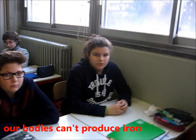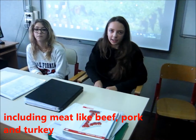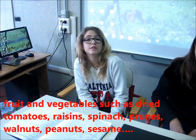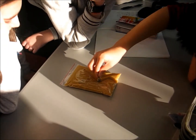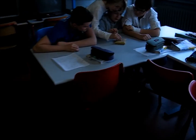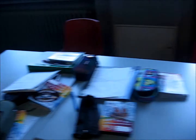Our bodies can store iron, but it is naturally present in many foods, including meats like beef, pork, and turkey. Fruits and vegetables such as dry tomatoes, raisins, spinach, walnuts, and sesame — and a lot of other foods.